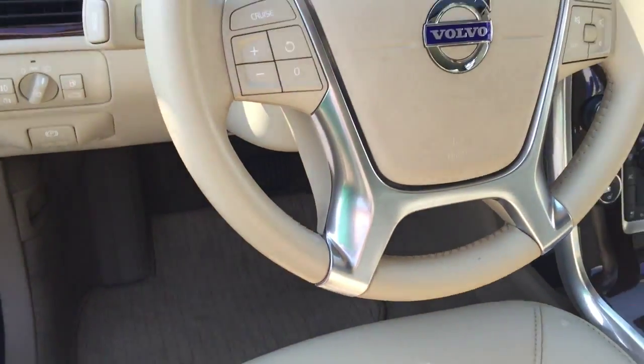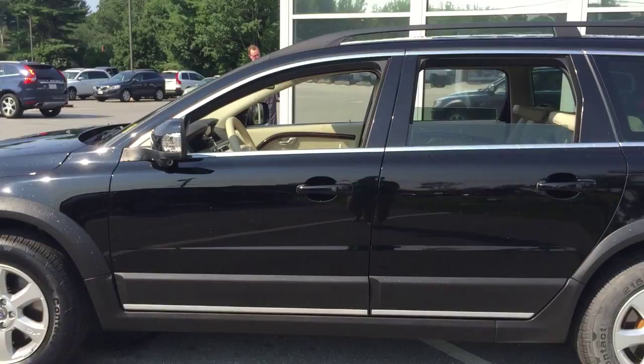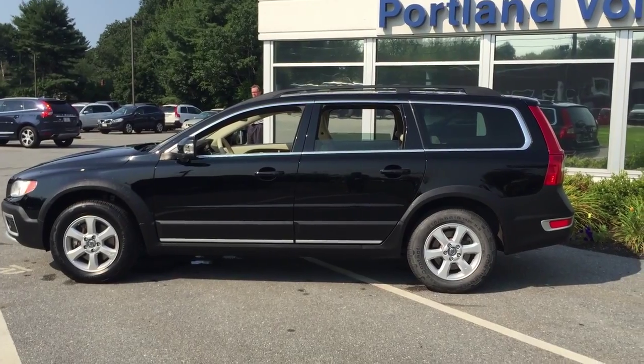This car has front and rear park assist, and BLIS — blind spot information system — controls on the steering wheel. Car does connect to a power-operated tailgate and cargo cover. So this is a 2012 Volvo XC70 country car here at Portland Volvo.